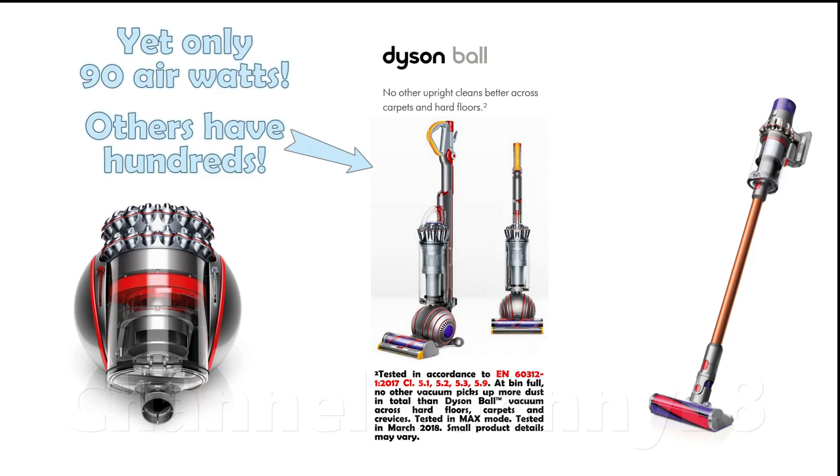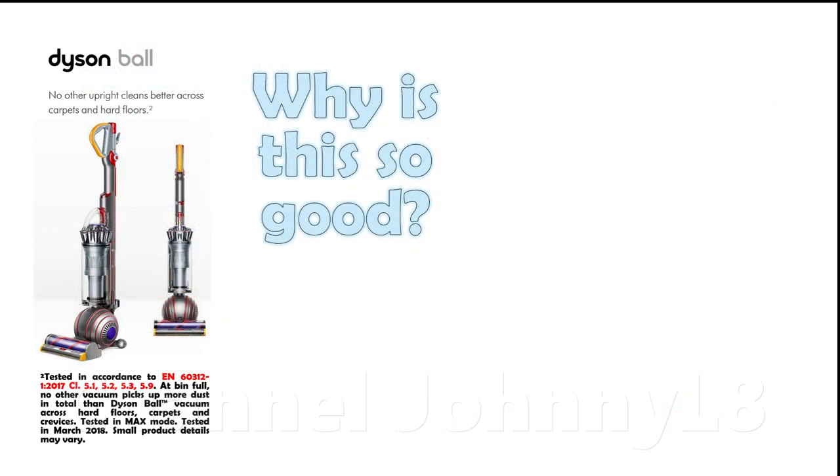However, if measurements were taken at the hose of such high performing cleaners, the numbers for suction and air flow would not be the largest relative to other machines. So how is it possible that a cleaner with relatively lower numbers for air flow and air watts can achieve the best average cleaning performance across all floor types?